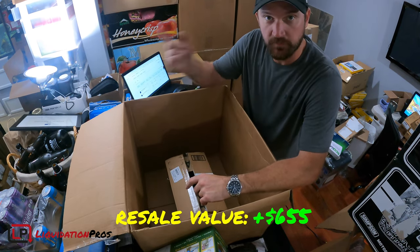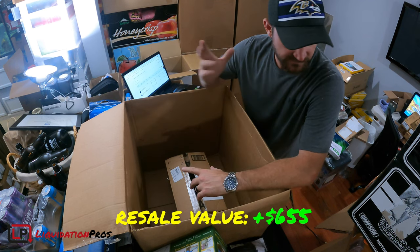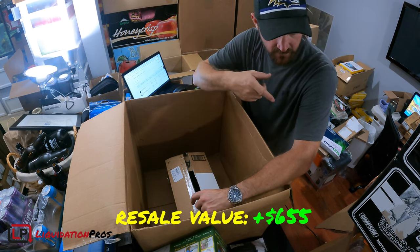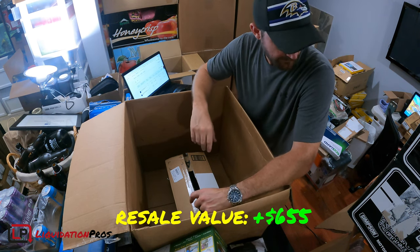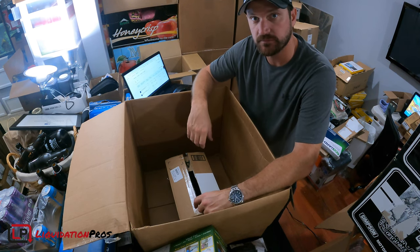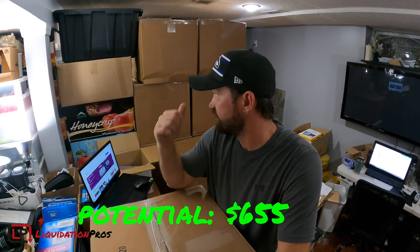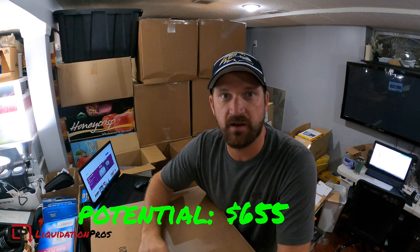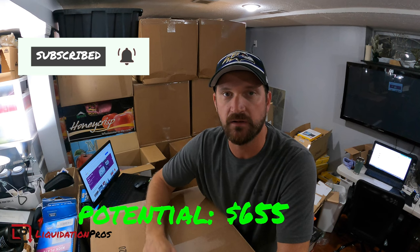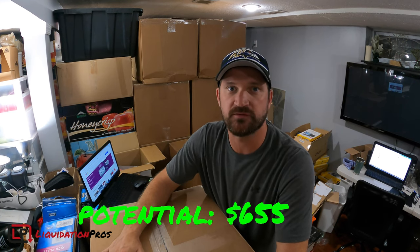I think I did really well in this one. We got that really nice tool kit, this helmet, two tool kits actually, and the bench seat cover — I'm thinking $75 on that. Really good box with tons of profit in this one. If you're interested in checking out what's in the other boxes, make sure you hit subscribe and the bell notification so you can be notified when I put the next video out. I really do appreciate you guys watching — stay tuned for the next one.